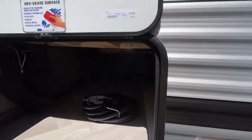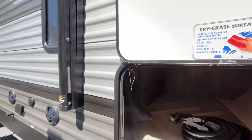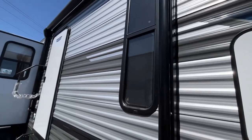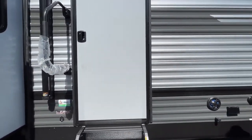Right up front you're going to have your outside storage. You have a nice awning with an LED light strip. So let's go in and take a look.